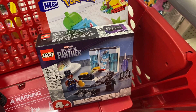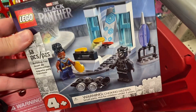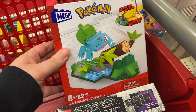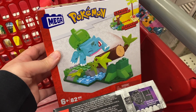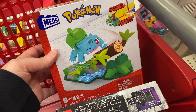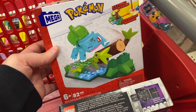I always try to get some type of LEGO product because kids go crazy over them. I got this LEGO Black Panther set for $10. Then this one's not technically LEGO — it's Mega Constructs — but it's Pokémon, and I know Pokémon is still a thing. This is actually Livy's favorite starter so I feel like she would support this decision. It was the only one they had.